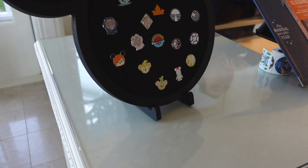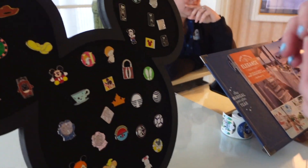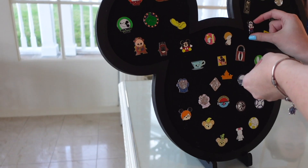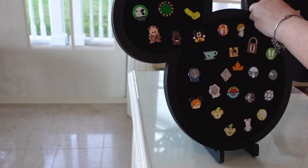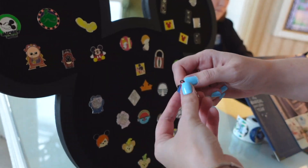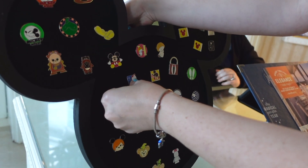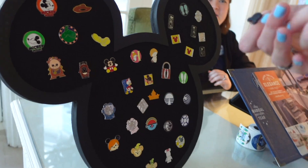Do you like any of these? I like the teacup. I'll get this one for the cruise. Can I pull them off? Yeah, thank you. He's cute. That's a good one. Thank you. Absolutely, thank you.